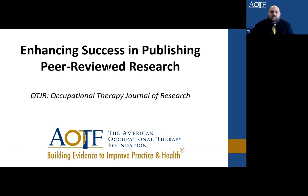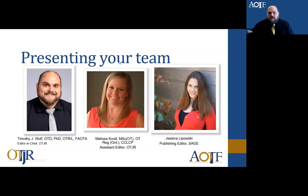To get started, we will introduce who's going to be presenting today. My name is Tim Wolfe. I'm the Editor-in-Chief of OTJR, and also the Associate Dean for Research, Professor and Chair of Occupational Therapy at University of Missouri. I will let my co-hosts introduce themselves.